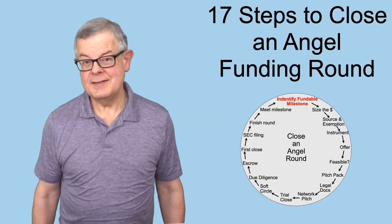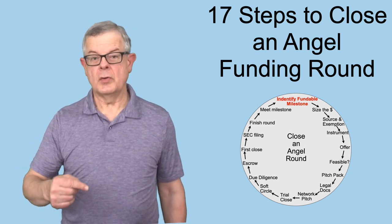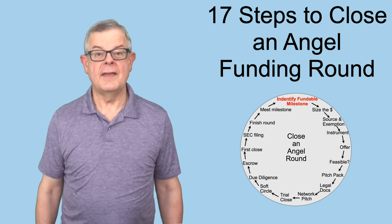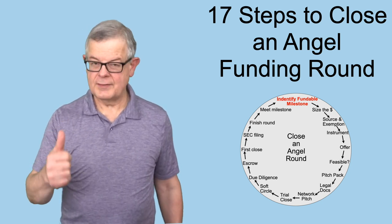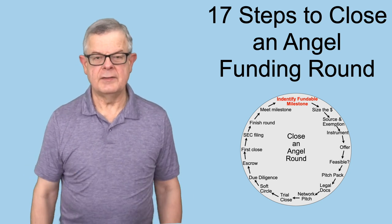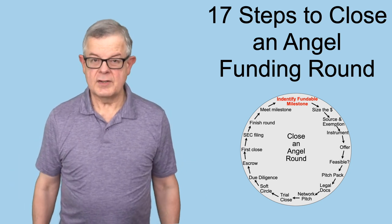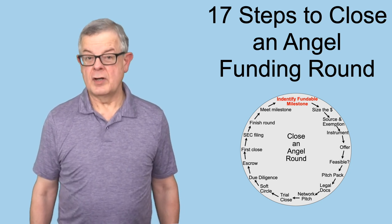Those are the 17 steps involved to close an angel funding round. If you'd be interested in a more in-depth training course to go through all 17 steps in a lot more depth, use the link to the form to let me know and I'll give you a notification when it's available for a beta test — and a beta test will be a good deal. If this was helpful, please click the like button and pass it along to other entrepreneurs who might benefit. Any questions or comments, please leave them in the comment section. This video is part of a series on funding strategy — there's a link to the playlist right here. Thank you very much for watching.